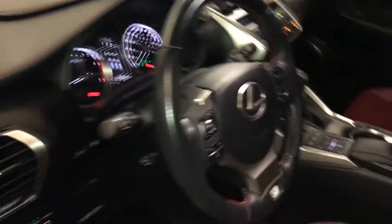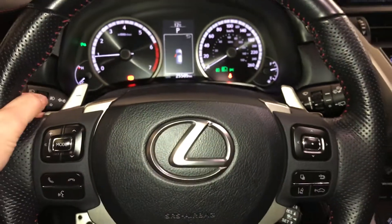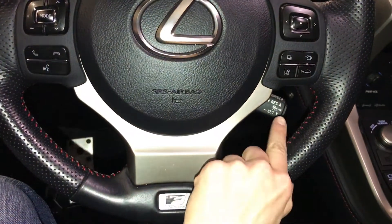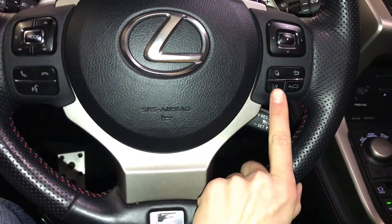Powered tilt and telescopic steering wheel — it is fully leather wrapped. Paddle shifters, audio controls, hands-free communication, dynamic radar cruise control, and lane departure alert with steering assist.